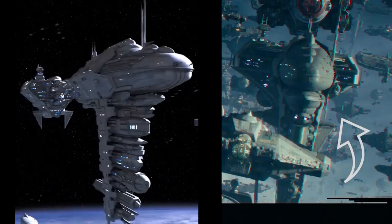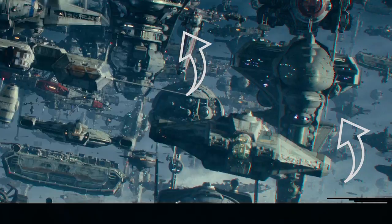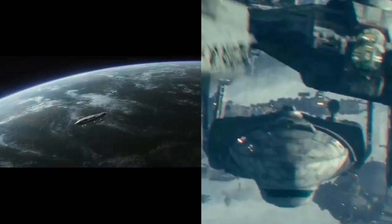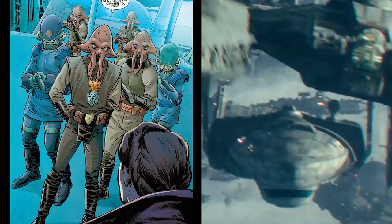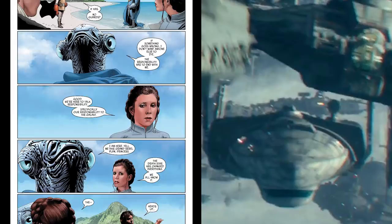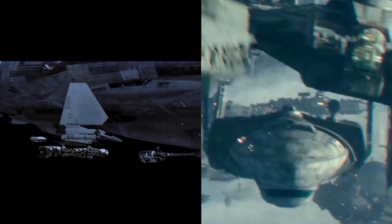We also have an EF76 Nebulon-B Escort Frigate, otherwise known as a Medical Frigate. The Resistance still used these, and the Rebels were famous for stealing them from the Empire, where the ships were first manufactured. There's another one to the left of it in the trailer as well. Beneath that is what I believe is a Mon Calamari Cruiser, potentially another MC-85 model like the Raddus. All Mon Calamari Cruisers are built a bit differently, but the bridge style and bulbous frame is definitely Mon Cala style — and we know Leia went to the Mon Cala asking for their help after the Battle of Crait. Although, this Mon Calamari Cruiser looks quite small, so I'm not entirely sure.